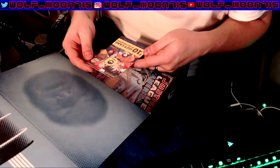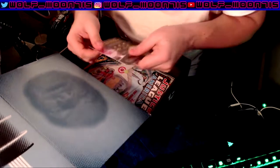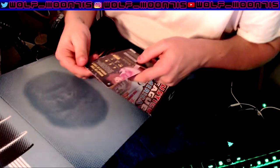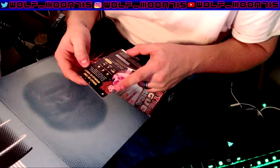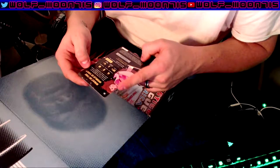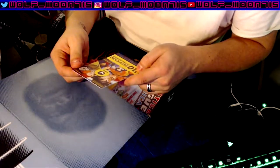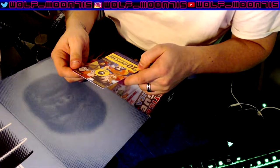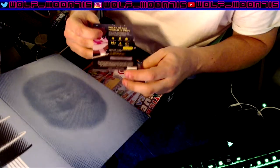Now we have a — what the hell is this? A $10 gift card to VRV Premium. What's VRV? VRV is a new video experience celebrating anime and more. Is it just like a subscription thing? I don't want this.